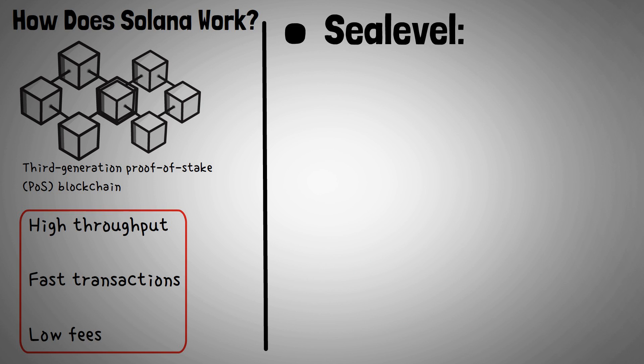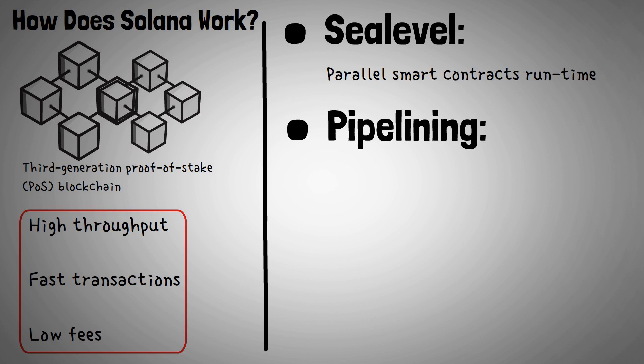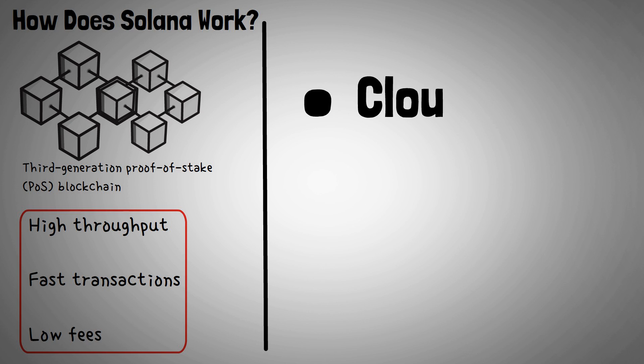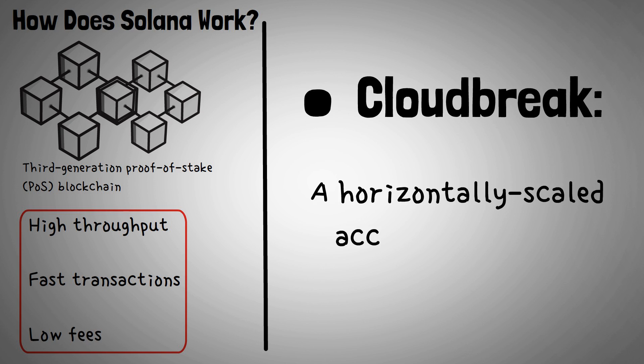Additional innovations include Sea Level, a parallel smart contracts runtime; Pipelining, a transaction processing unit for validation optimization; and Cloudbreak, a horizontally scaled accounts database.